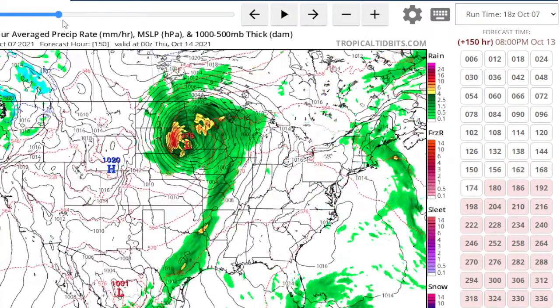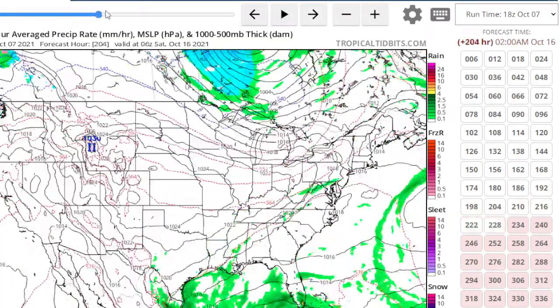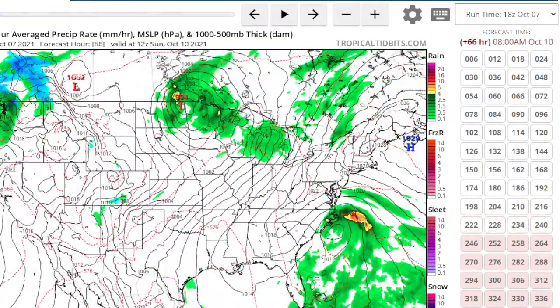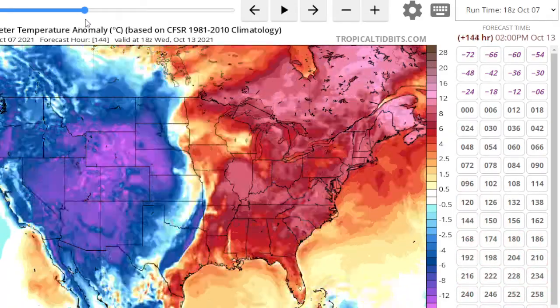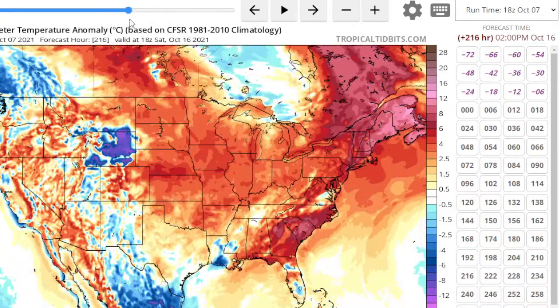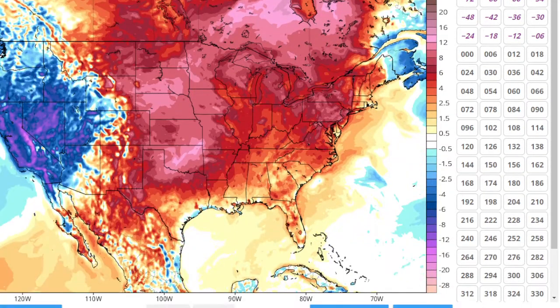After the system moves away we'll have some drying, but other than that it's still going to be above normal for this week. Looking at our temperature anomalies for the week ahead, we are well above normal and we're going to continue with that above-normal trend right through the middle of the month. Perhaps as we get toward the end of the month it'll finally get back to normal.